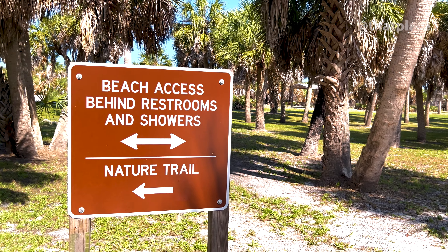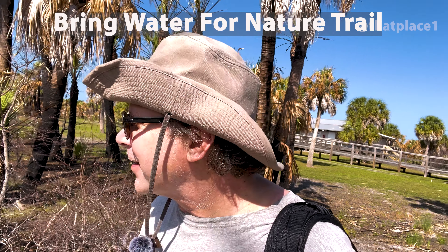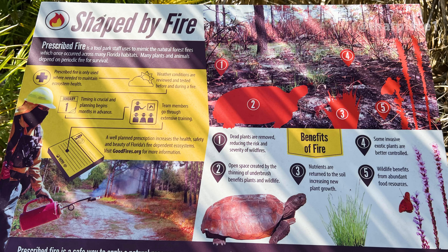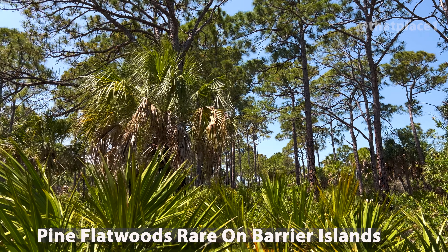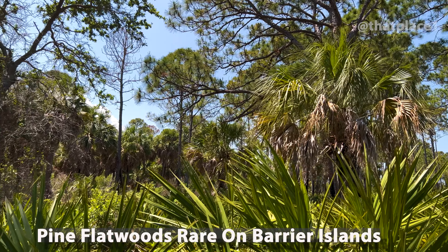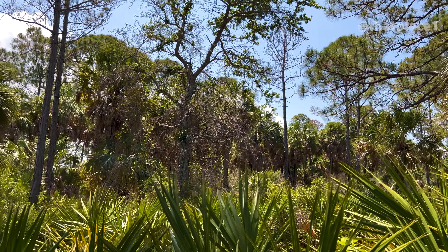The nature trail only takes an hour and a half, but you get to see four different ecosystems. This is a barrier island that has mangroves, but it also has palm trees. It was burned out by a fire recently — actually a prescribed fire to help nature. One of the reasons for the controlled burn is to protect these pine trees from oaks and other hardwood trees from invading and taking over.